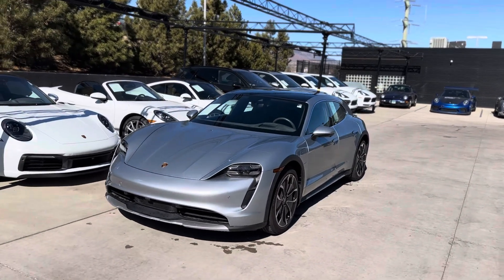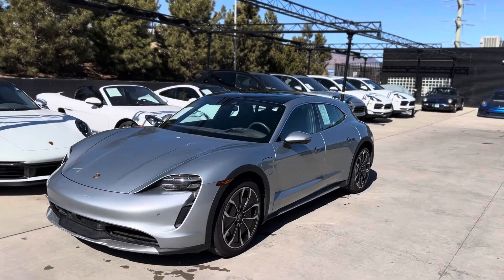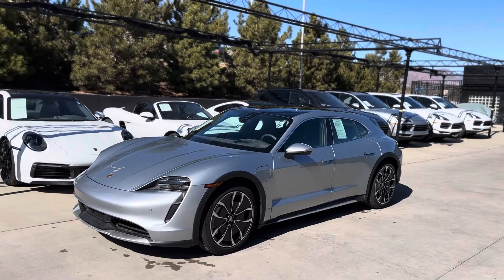Hi Todd, it's John at Porsche Colorado Springs. Thanks for checking out our Taycan. I'm with you — I think these things are awesome. I love the wagon variants as well. The Cross Turismos are great.